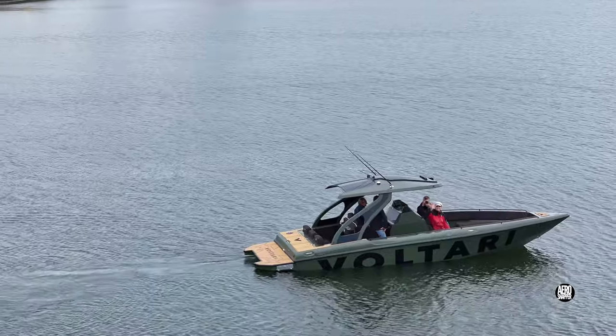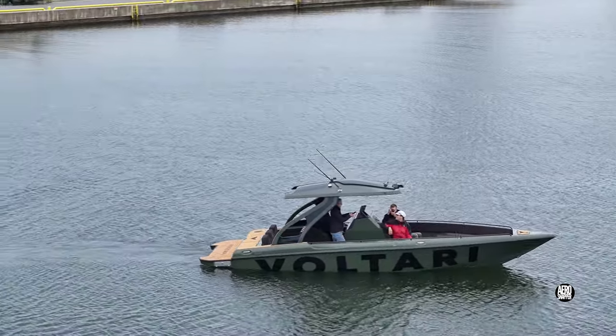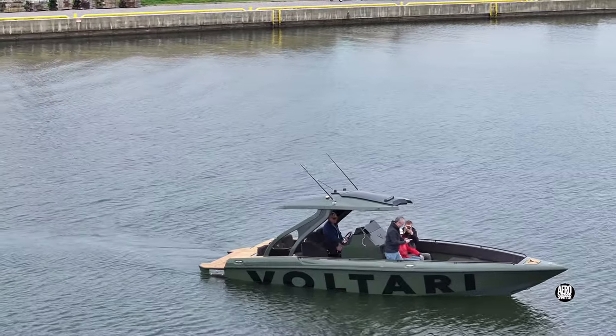In the meantime, thanks for watching and enjoy this view of the stylish electric boat that ventured into the river this afternoon.